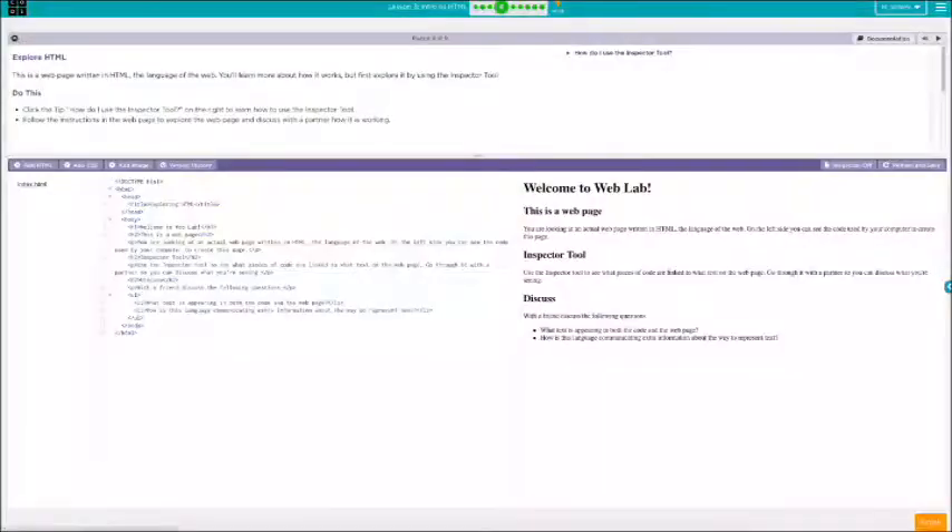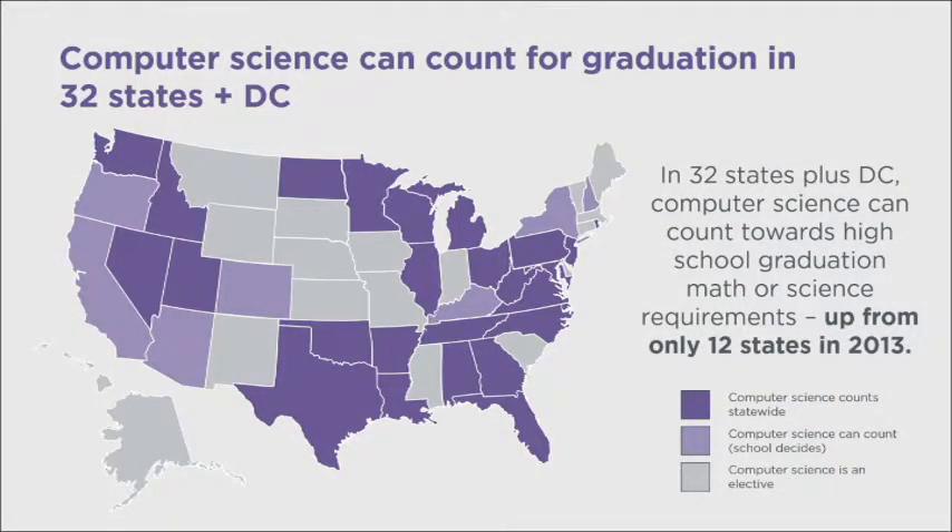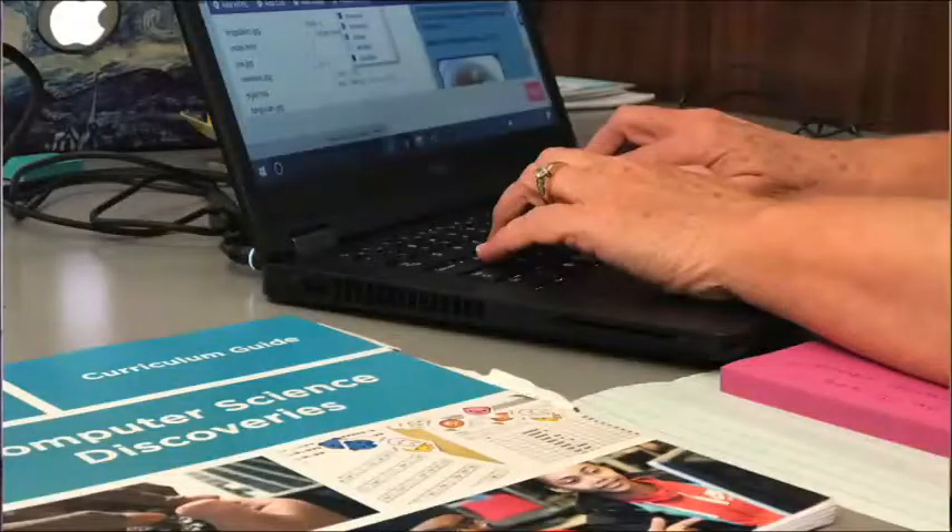Computer science — the course I am teaching for eighth and high school — is a curriculum developed by Code.org, and that is an organization to advance computer science in schools across the nation. Not all schools have computer science courses, so Code.org developed a curriculum that they can give to schools and provide training for teachers, allowing them to learn how to teach computer science.